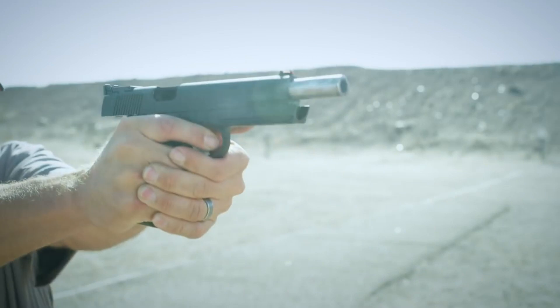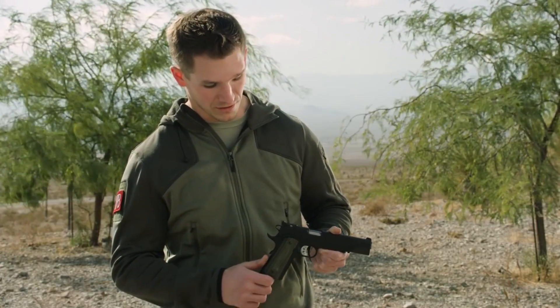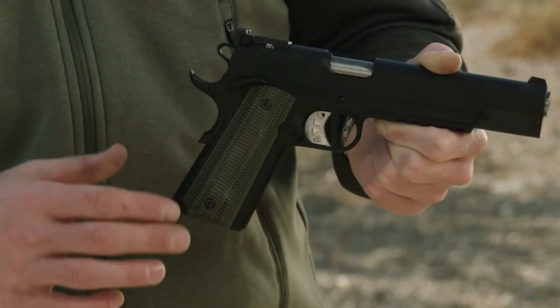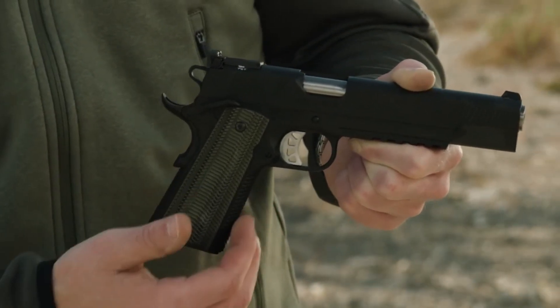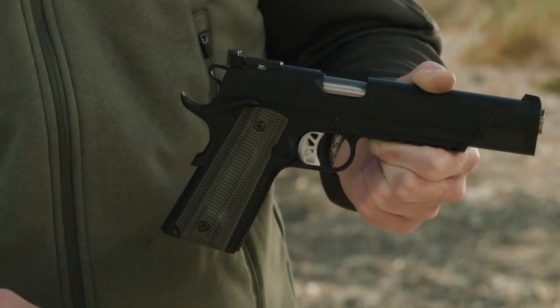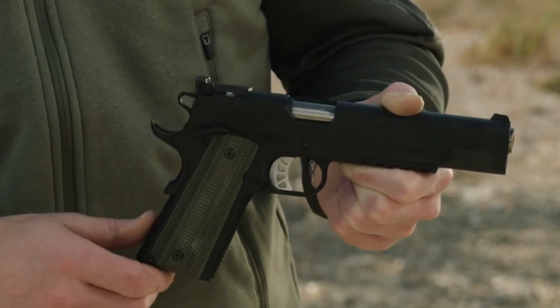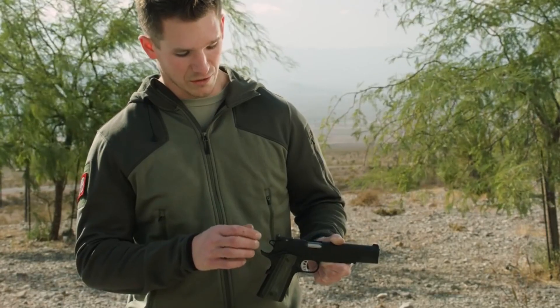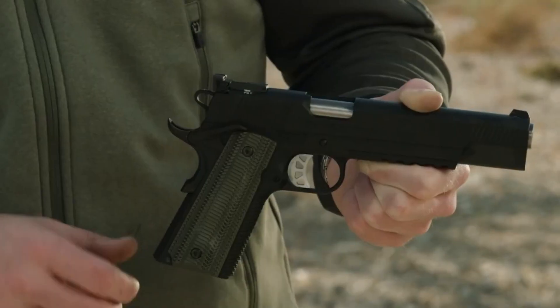The accessory rail allows for customization with lights or lasers, adapting to your specific needs. Whether you're on the range or in the field, the Springfield Armory 10mm TRP Operator is your trusted companion, ready to handle any task with precision and confidence. Prepare to experience the ultimate performance in a 10mm handgun with the TRP Operator by Springfield Armory.